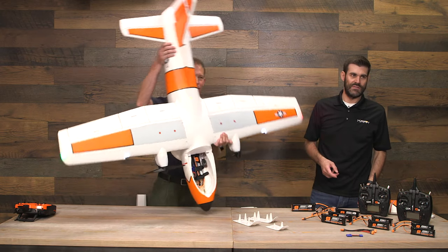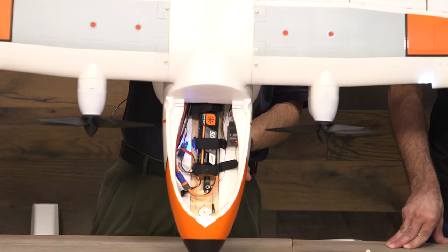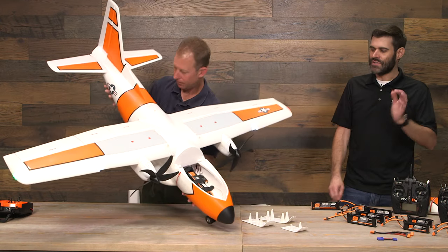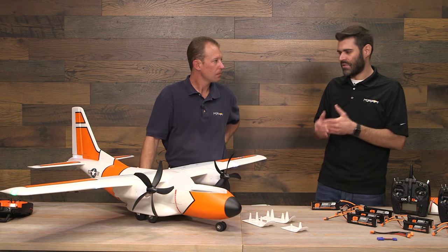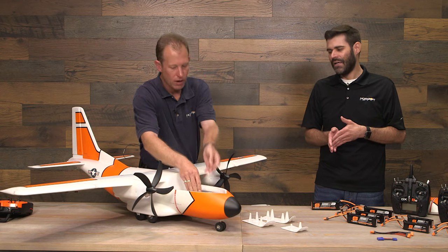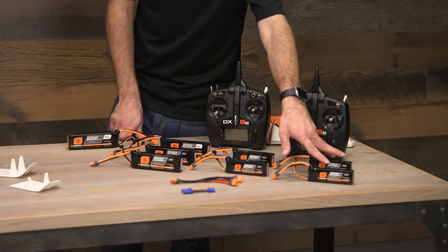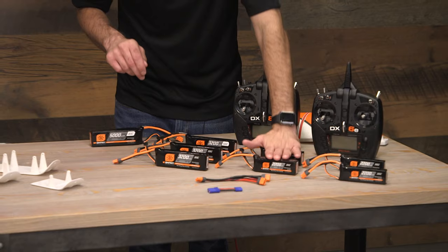The nose cone can also hold nose weight when carrying cargo or using a smaller battery to keep the CG correct. Inside there's a massive battery compartment — with a 4S 5000mAh battery installed there's still tons of room, potentially for another battery or two. You can see the nose gear steering servo, the separate BEC, and the AR636 receiver. Almost any combination of batteries can fit in there. This was designed to not require S-bus — instead using 3S or 4S batteries that many pilots already own.